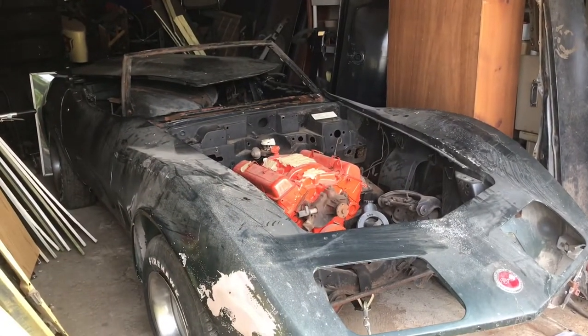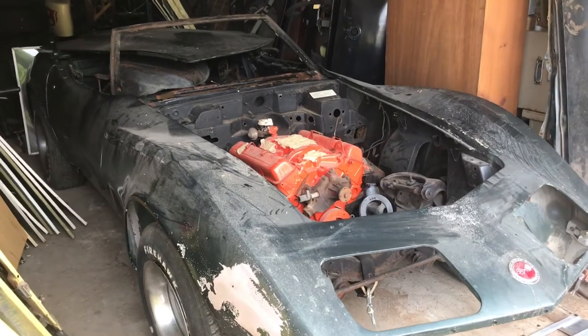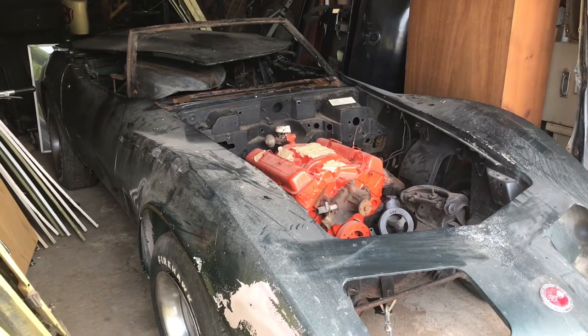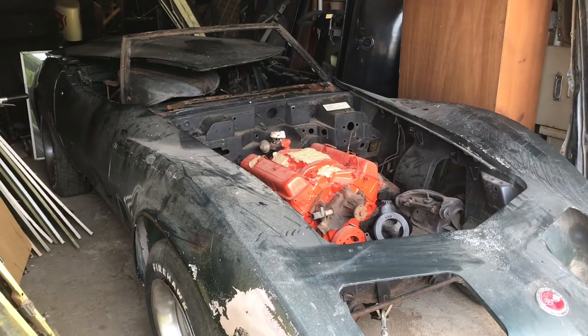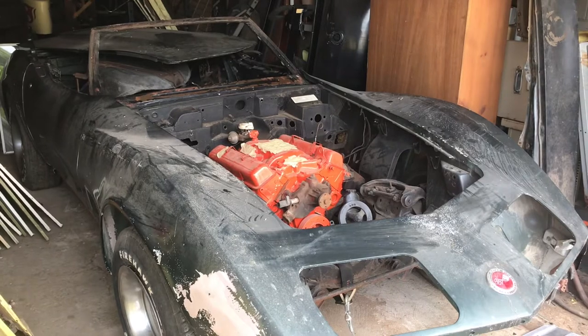Well, my friend showed up and he just said he'd go ahead and take the car. We're going to try to winch it up on the trailer and then we'll try to show you some more here shortly.